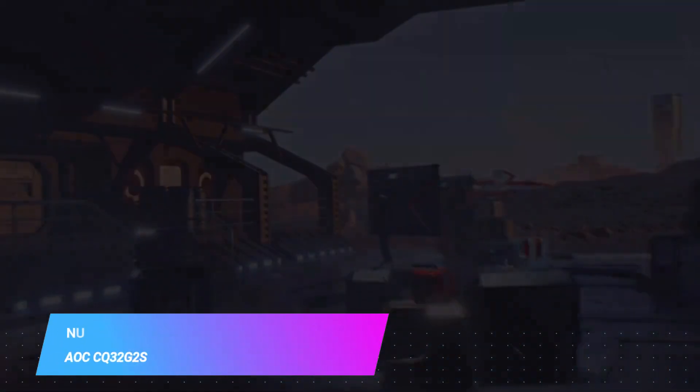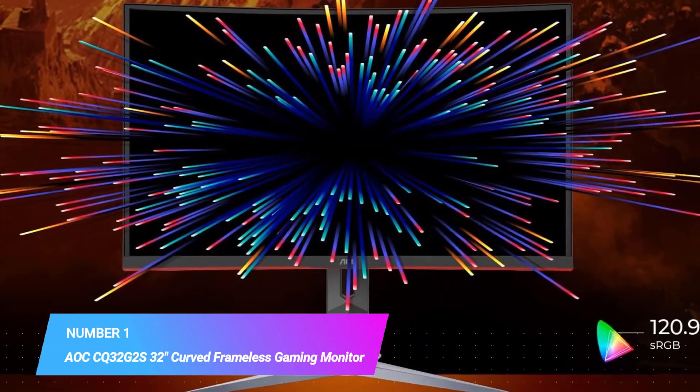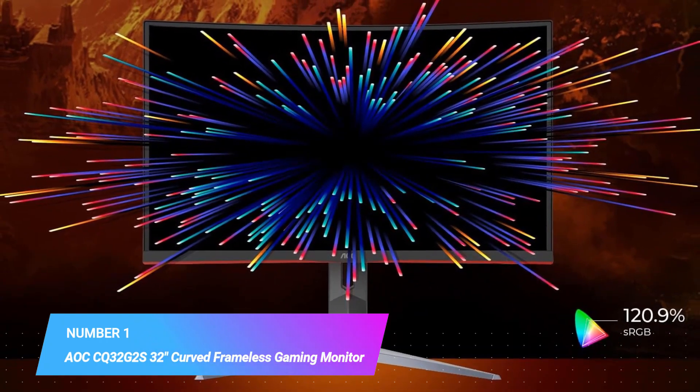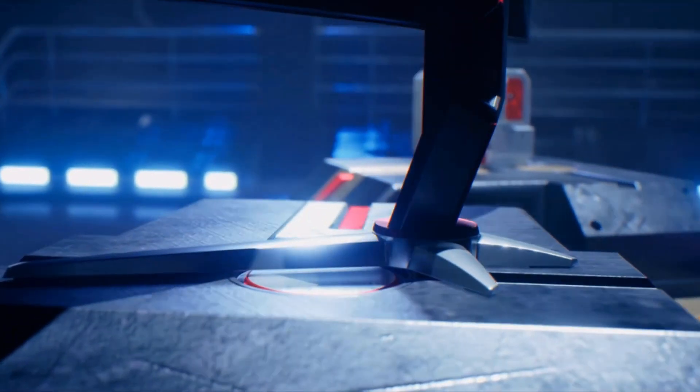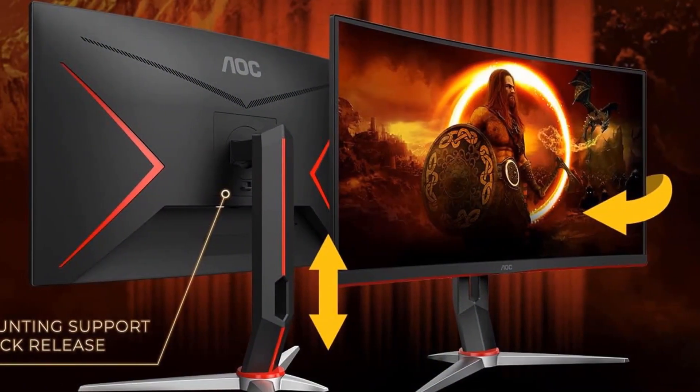Number one most popular: AOC CQ32G2S curved frameless gaming monitor. Super curved 1500R monitor to put you at the center of the action for an immersive gaming experience.